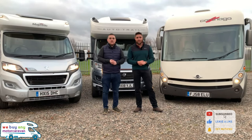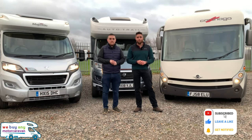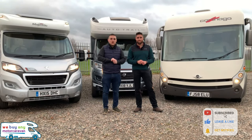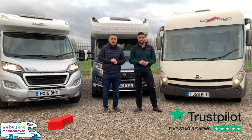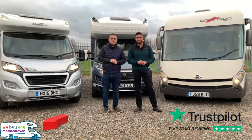You made it to the end of the video. Please press subscribe or like if you're on our Facebook, and watch the latest news and motorhome reviews. To find out more information, you can go on our website, www.webuyingamotorcaravan.com, or telephone us on 01283 240 237. We'll see you next time.